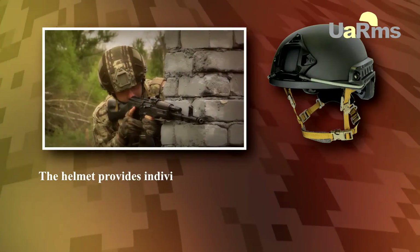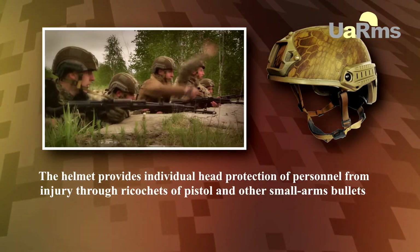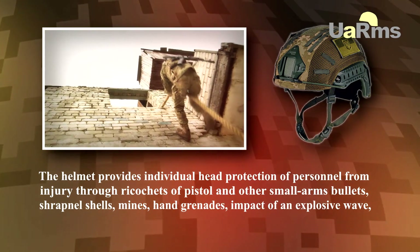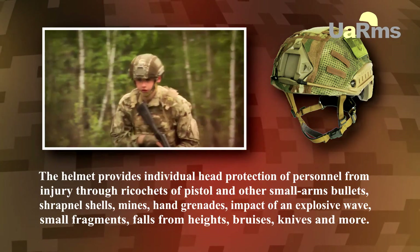The helmet provides individual head protection from injury through ricochet of pistol and other small-armed bullets, shrapnel shells, mines, hand grenades, impacts of an explosive wave, small fragments, falls from heights, knives, and much more.